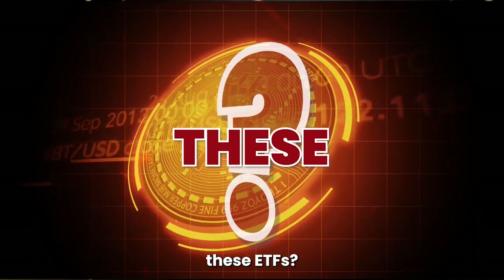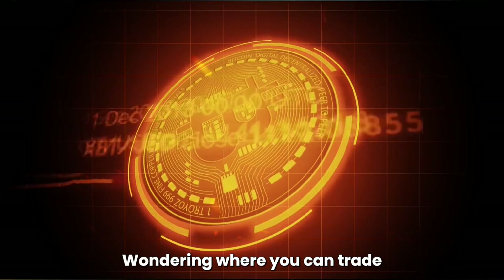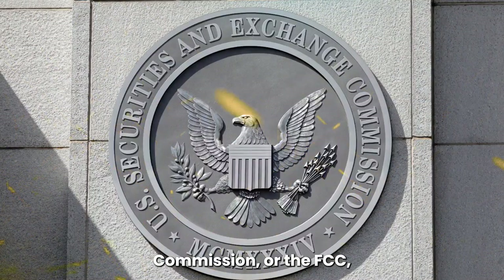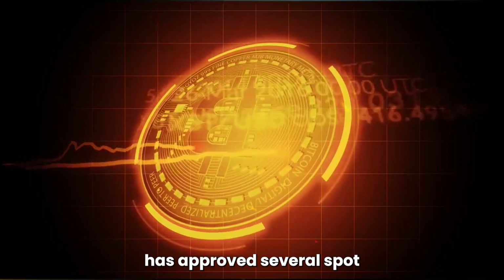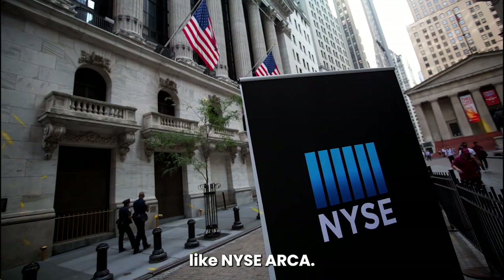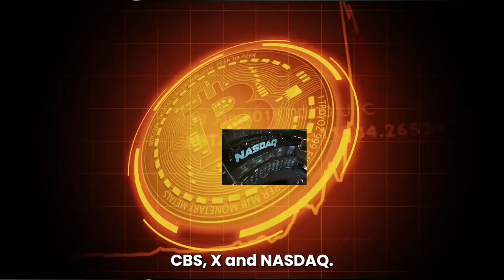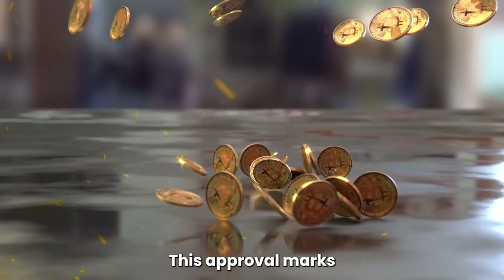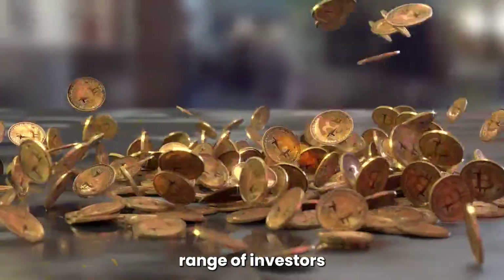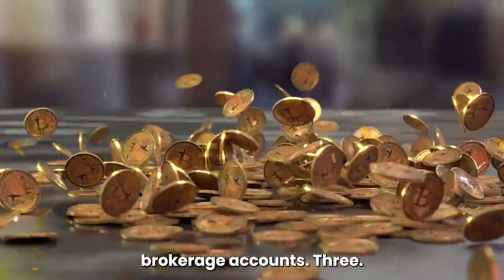2. Where can you find these ETFs? The U.S. Securities and Exchange Commission, or the SEC, has approved several Spot Bitcoin ETFs to be listed on major exchanges like NYSE ARCA, CBOE BZX, and NASDAQ. This approval marks a significant milestone, making Bitcoin more accessible to a broader range of investors through traditional brokerage accounts.